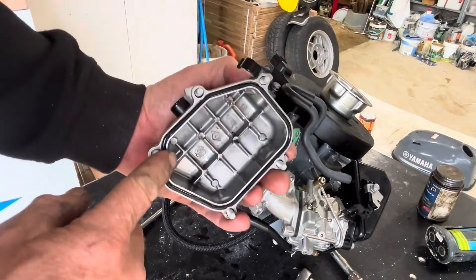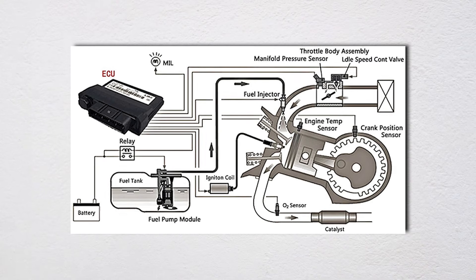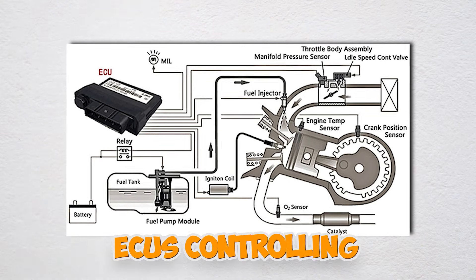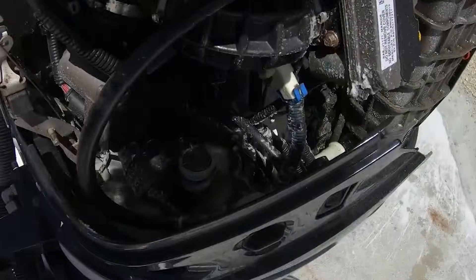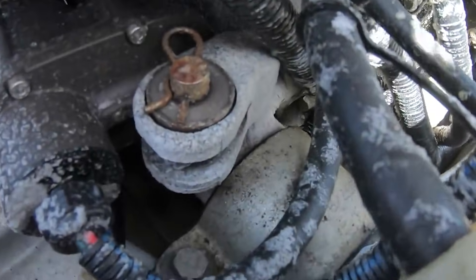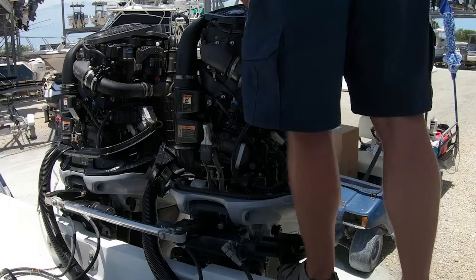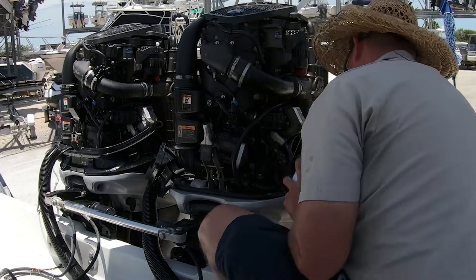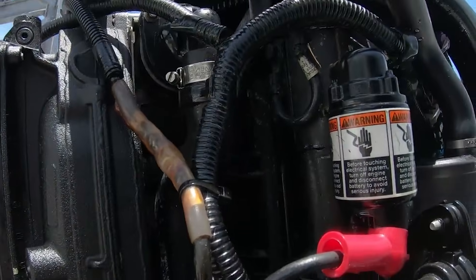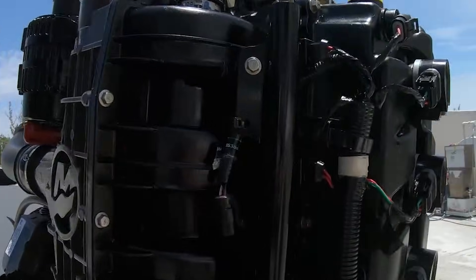Three different cooling circuits failing independently or in combination. Electrical systems include ECUs controlling fuel injection, ignition timing, variable valve timing, throttle position, oil pressure monitoring, overheat protection, and more. Hundreds of wiring connections are exposed to moisture, vibration, and corrosion. Diagnosing electrical problems requires specialized equipment and hours isolating failed grounds.